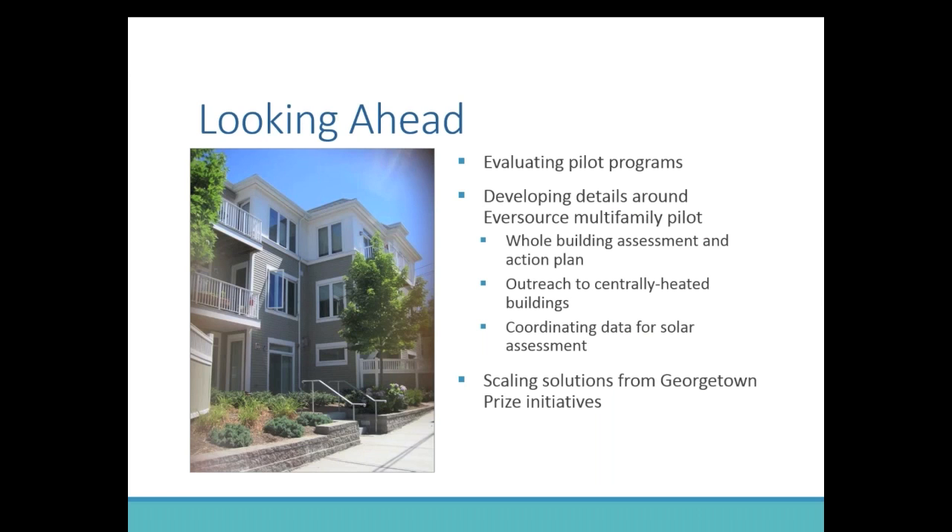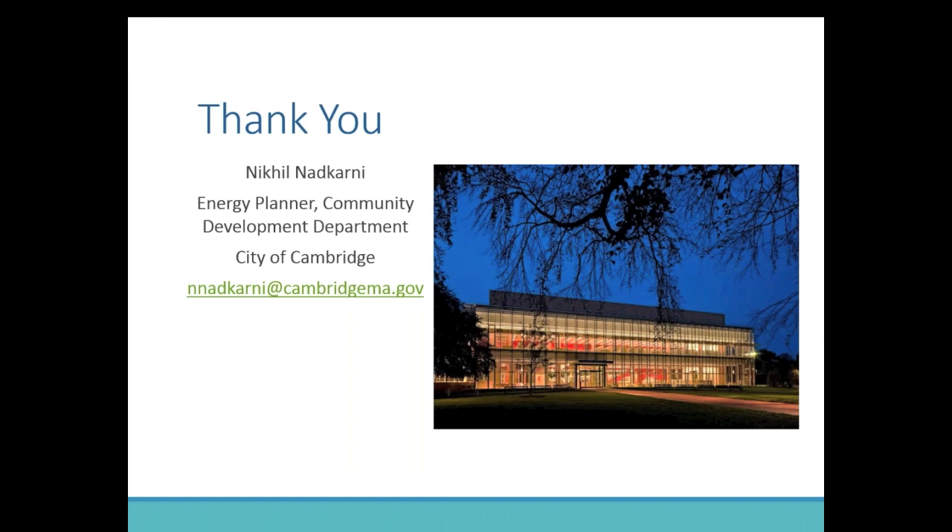Going ahead into 2017, we'll be evaluating the pilot programs — these are one-year programs under the purview of the Georgetown Prize. But if there are successful lessons learned, we absolutely want to scale them and look for ways to implement them for more buildings. We're also going to be participating in a pilot with Eversource, which is rolling out a whole-building approach to multifamily efficiency with an energy action plan covering all building systems throughout their service territory in Massachusetts. We want to partner with them on outreach and coordinate on solar assessment so that buildings pursuing efficiency are also plugged into the city's free solar assessment program. Thank you for joining and I'm happy to answer any questions.